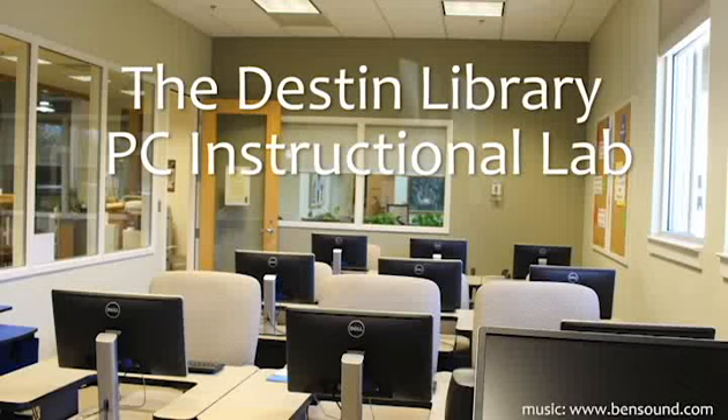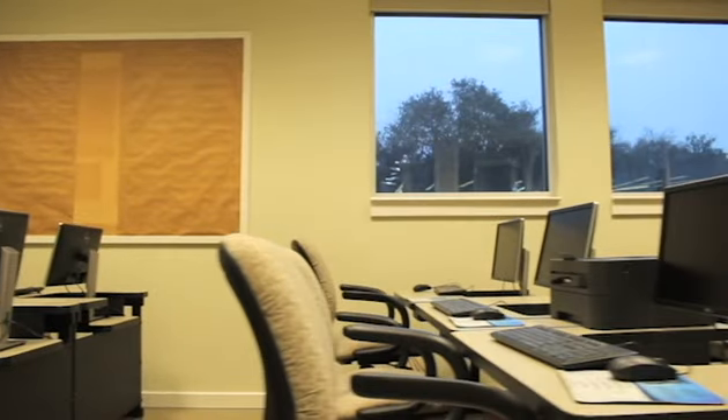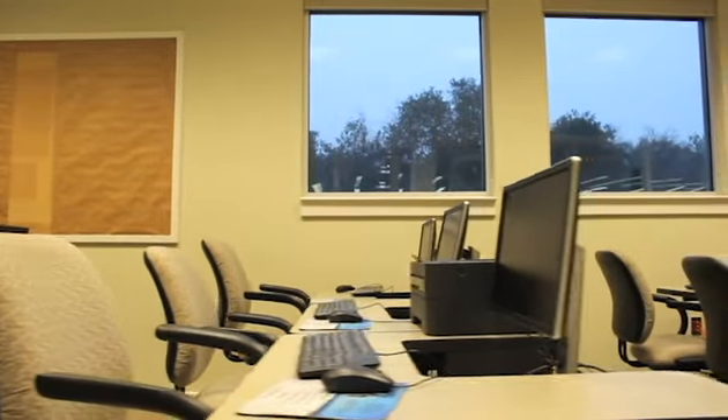Welcome to the Destin Library's newly redesigned PC Instructional Lab. Let's take a look around! The PC Lab is comprised of nine learner stations and one instructor station, and is the perfect venue for holding small group computer-based learning sessions.